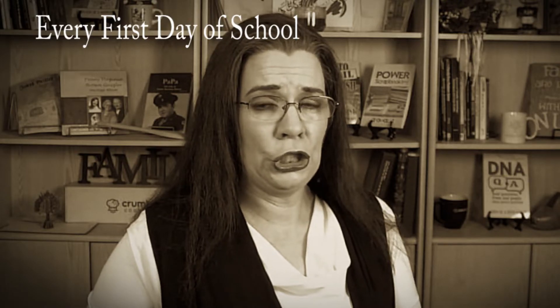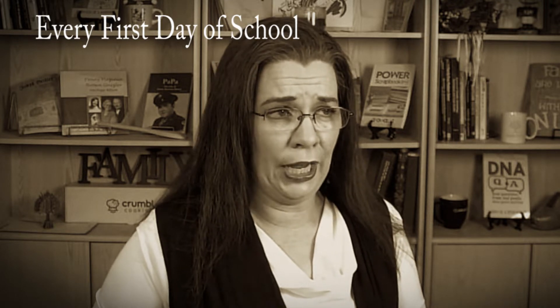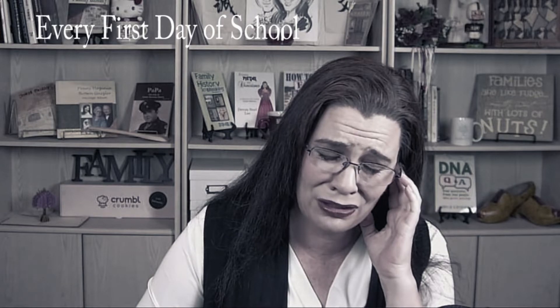Did you ever dread the first day of school? Mr. Devon Noel Geisler, please raise your hand. Can I die now? It's Ms. Devon Noel Geisler.